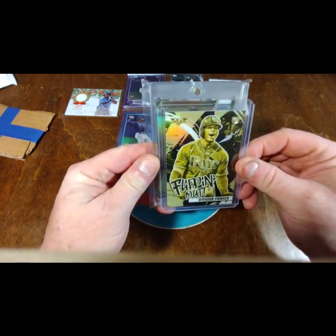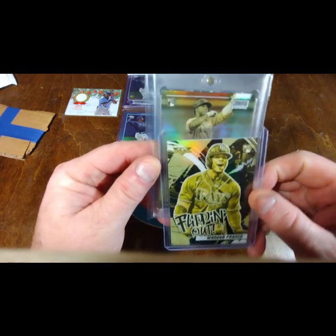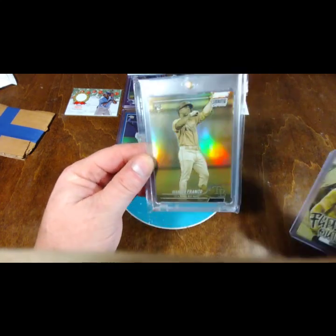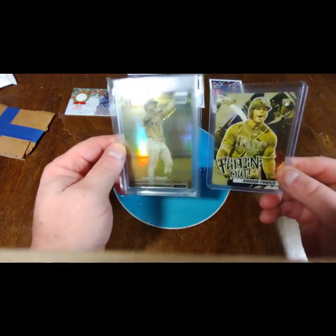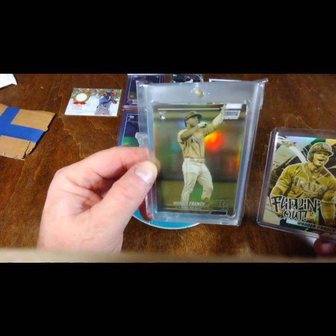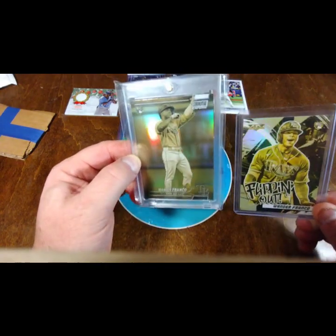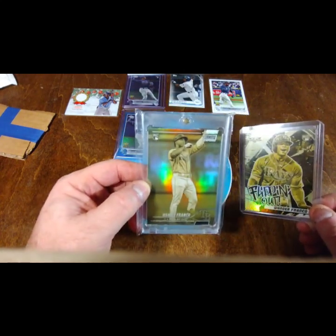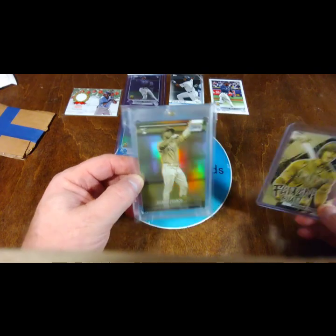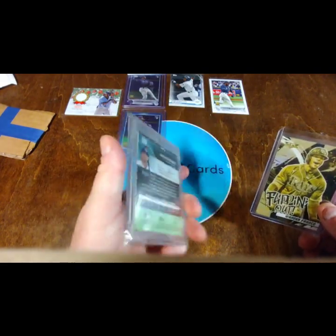And next up we have a very awesome card — this is the Stadium Club Chrome, gold minted version on the chrome. That was definitely awesome. I don't think I've gotten any Stadium Club of Wander's besides this one now.